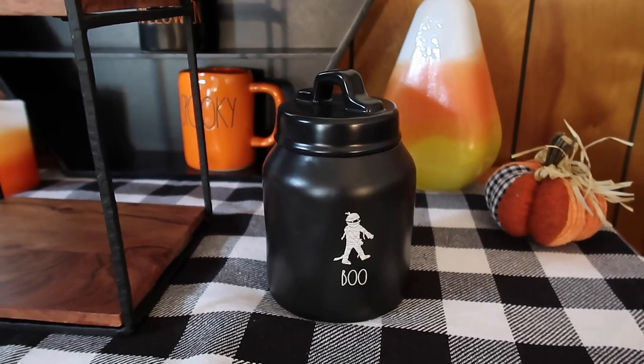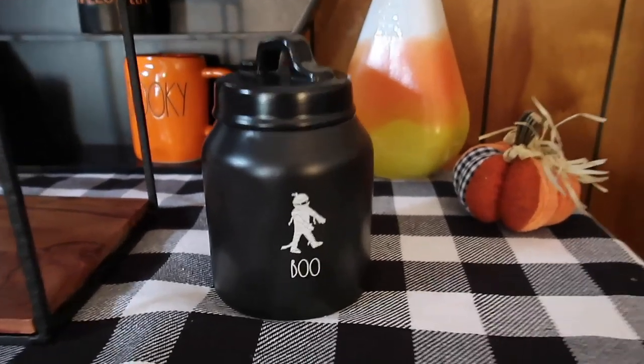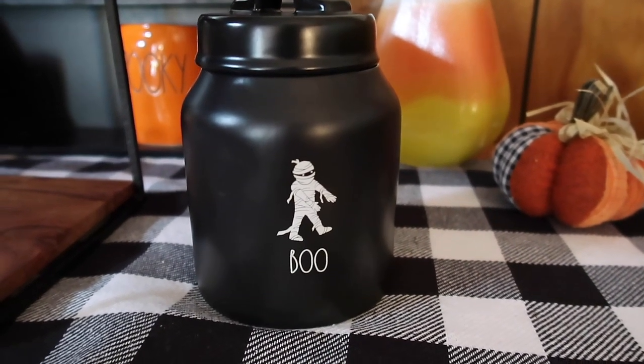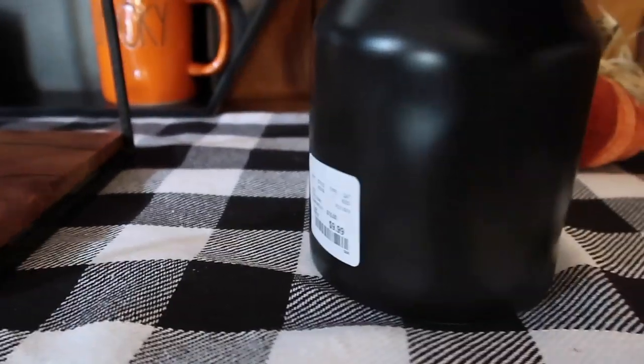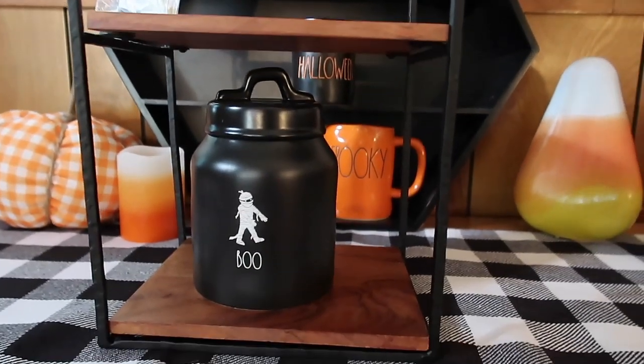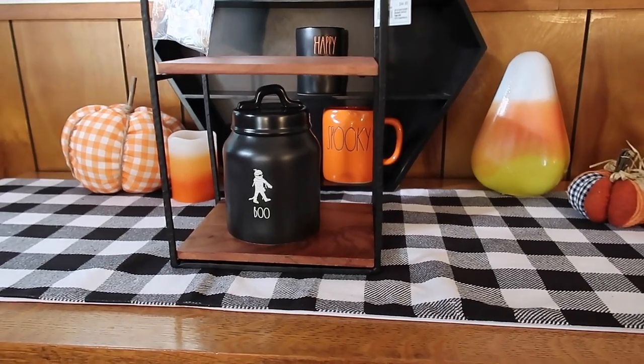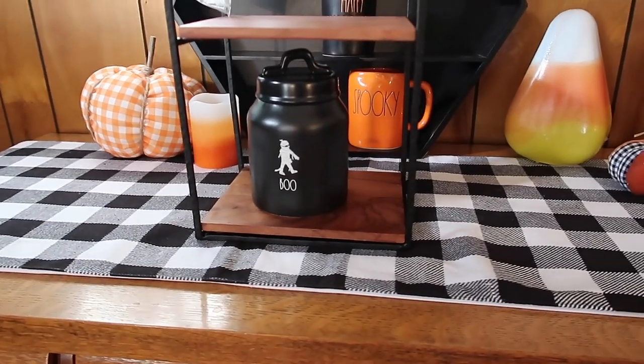This next item I got — you can't really tell, but it's a tiny little canister and it says 'Boo.' This is the little mummy family line they have — that's what I'm calling it anyways. I found this at Home Goods for $9.99. I thought this with the other canisters would be cute on here. However, I'm thinking they're not going to fit because this one barely fits. I don't think the other ones are going to fit — they're a lot taller. But you get the idea of what you could do with this shelf. I'm going to put this canister with the rest of them and show it to you.